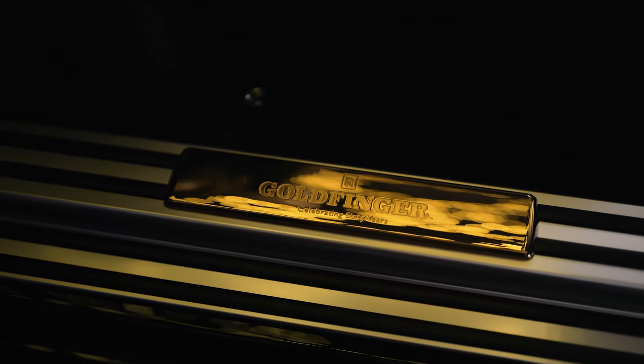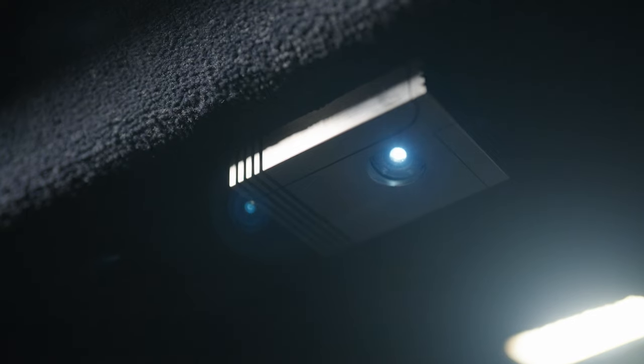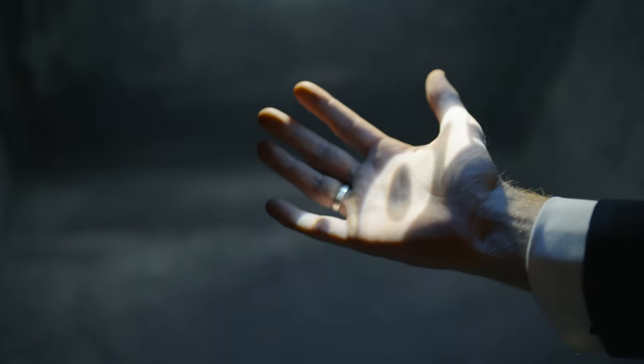Throughout the car we've placed a few fun easter eggs. For example, there's a small device in the boot designed to look like a tracking device Bond places in the rear of Goldfinger's Rolls-Royce to trace him to his smelting plant in Switzerland. Here it acts as a projector for the 007 logo.